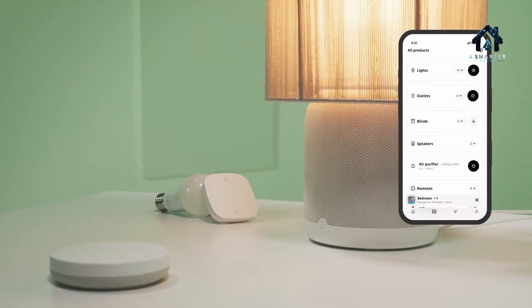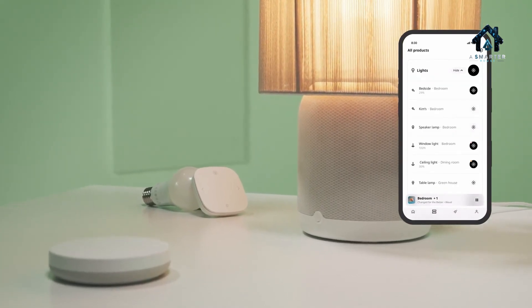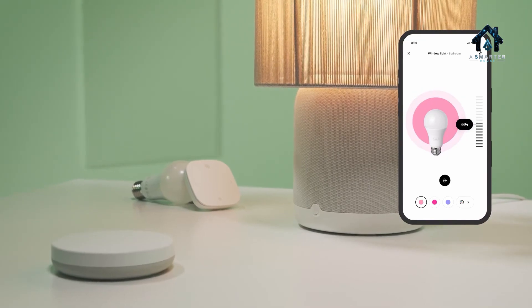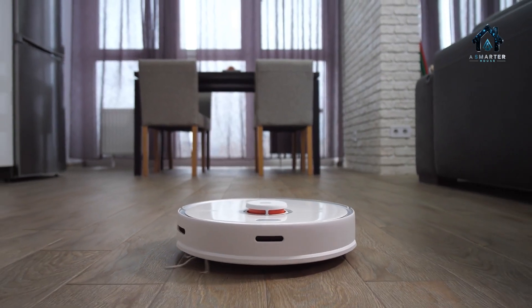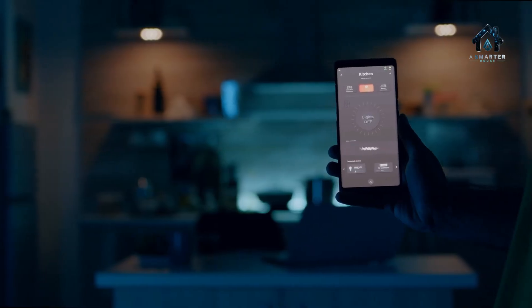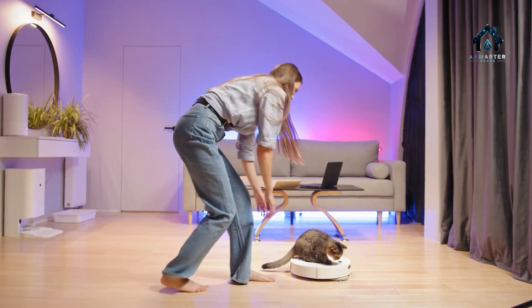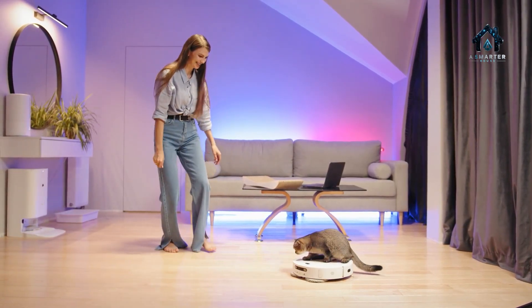IKEA's aggressive push into Matter is more than a tech upgrade — it's a strategic play. By offering sub-$10 sensors and universal compatibility, IKEA lowers the barrier to entry for smart homes. Smart living is no longer reserved for tech enthusiasts; it's accessible to the masses. Imagine a complete sensor kit for under $100, one app to rule them all, and eco-friendly products that last longer thanks to backward compatibility and open standards.